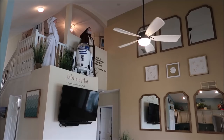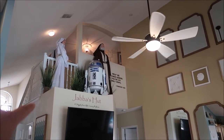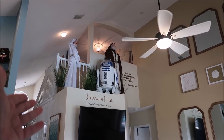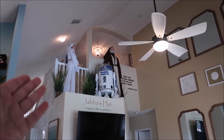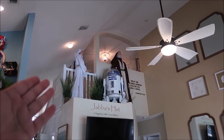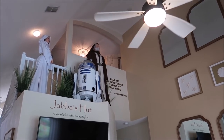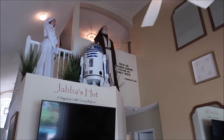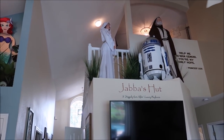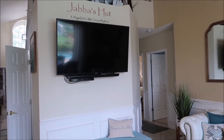This is the living room itself — you can see the name of the house is Jabba's Hut by Happily Ever After Luxury Playhouses. Take a look at Obi-Wan and R2 up there, and they even have a little quote: 'Help me, Obi-Wan Kenobi — you're my only hope.' That is amazing. And I can't get over how tall the ceilings are in here — this place is a mansion, I love it.